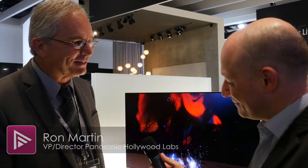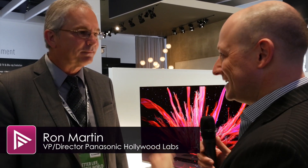We're here at the Panasonic stand at IFA 2015, and I'm joined by Ron Martin from Panasonic to talk in more detail about their new CZ950 OLED television.